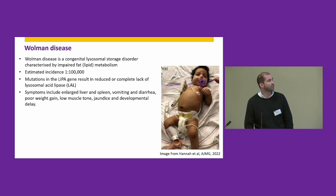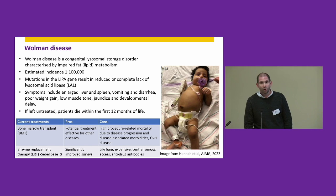These patients also have severe digestive tract issues which cause vomiting and diarrhea, severe malnutrition, low muscle tone, in combination with other symptoms such as jaundice and developmental delay. Until very recently there were very few treatment options available for this disease, with the majority of patients dying within the first year of life.